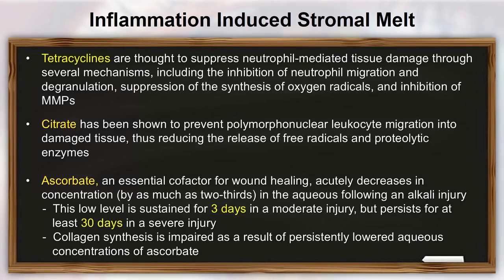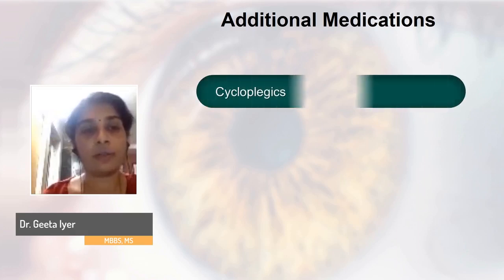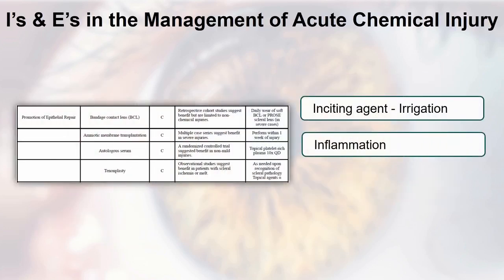Other medications that help reduce inflammation-induced stromal melt include doxycycline, topical citrate, and topical ascorbate if you have lab facilities to reconstitute it. If not, systemic ascorbate up to 2 grams per day should be administered, continued over the next two weeks or more as needed. Additional medications prescribed at this time are cycloplegics, broad-spectrum antibiotics, and lubrication.